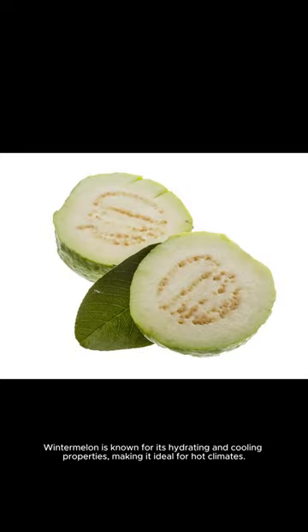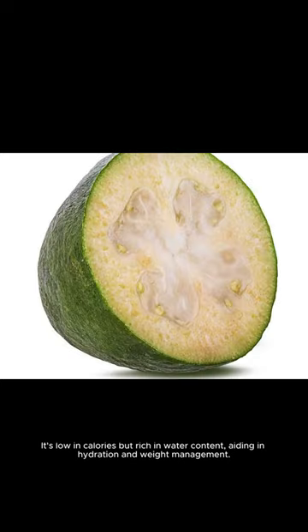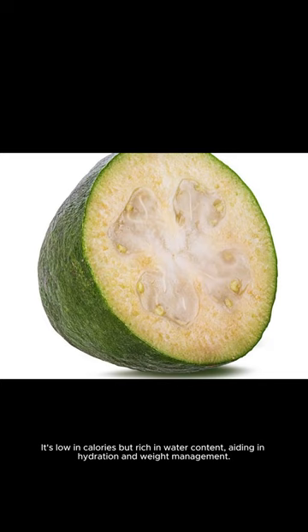Winter melon is known for its hydrating and fluid properties, making it ideal for hot climates. It's low in calories but rich in water content, aiding in hydration and weight management.